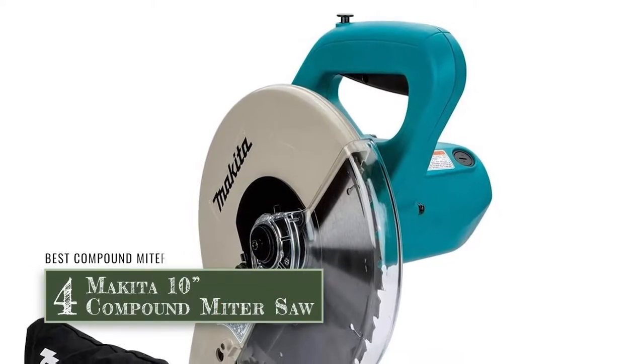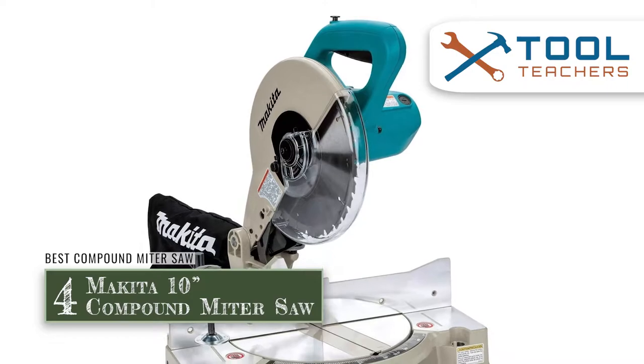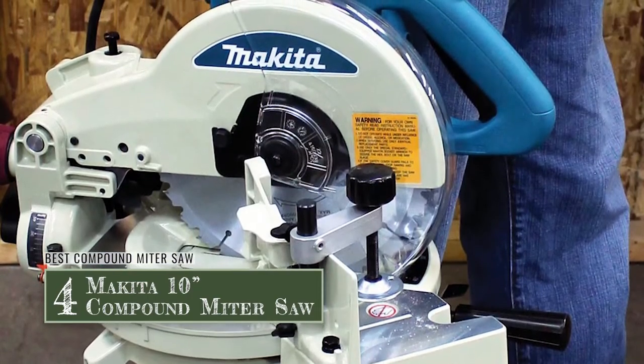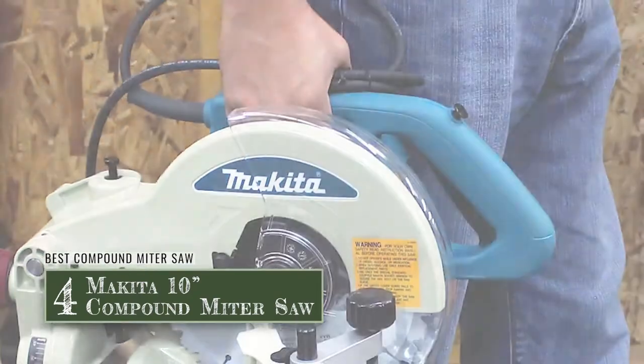Next, we have the best compound miter saw: the Makita 10-inch compound miter saw. It is easy to use and even easy to adjust in order to make very fine, precise cuts. It is compatible with lots of different types of miter saw stands, so if you already have a stand, odds are you can easily set this saw up on it.